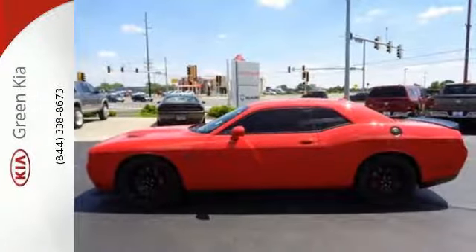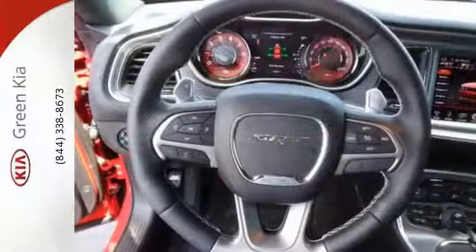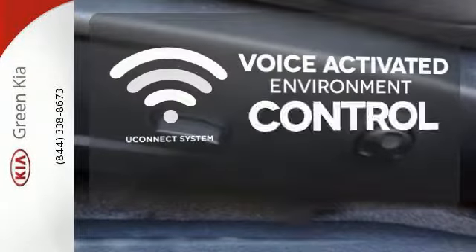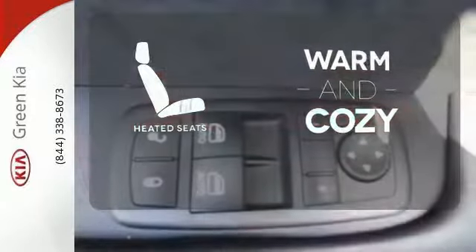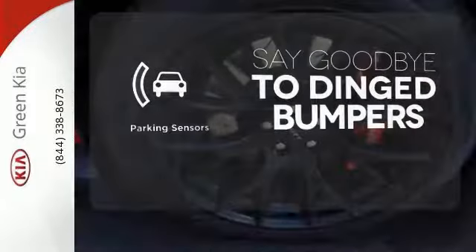It has a modern interior design outfitted with heated and ventilated leather seats and a heated steering wheel for comfort. Hands-free and voice-activated, Uconnect will keep your hands on the wheel, your eyes on the road, and you connected. Wrap yourself in the comfort of heated seats. Parking sensors help keep you safe by alerting you to your surroundings.